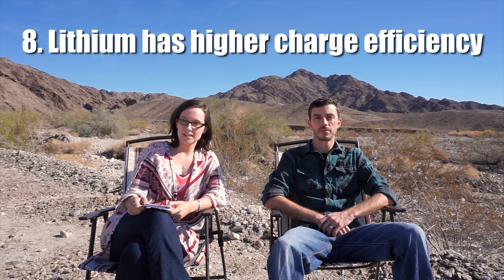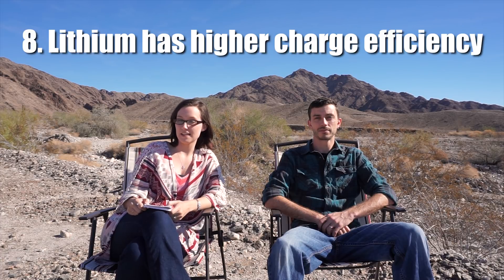Charge efficiency of lead acid batteries is only 85%, meaning for each amp sent to the battery, only 0.85 amps are stored. Lithium charge efficiency is 99%, so there's virtually no loss during charging — nearly every amp sent to the batteries is stored for use. This means you can use a smaller solar array with a lithium battery bank, as you'd need a 15% larger solar array to charge lead acid batteries at the same rate.